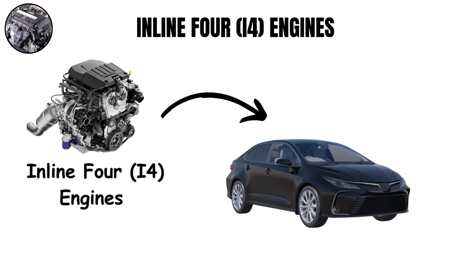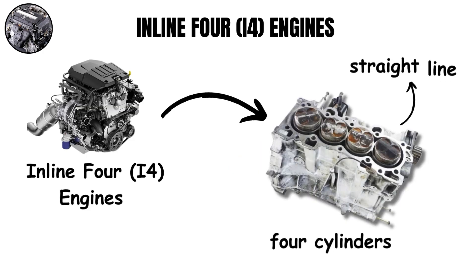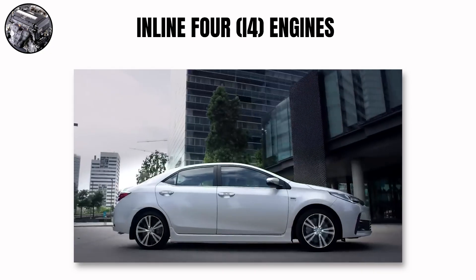The inline-four is the most common engine in everyday cars. These engines have four cylinders in a straight line, making a buzzy, higher-pitched sound. The firing order creates an uneven rhythm that gives these engines their typical sound.